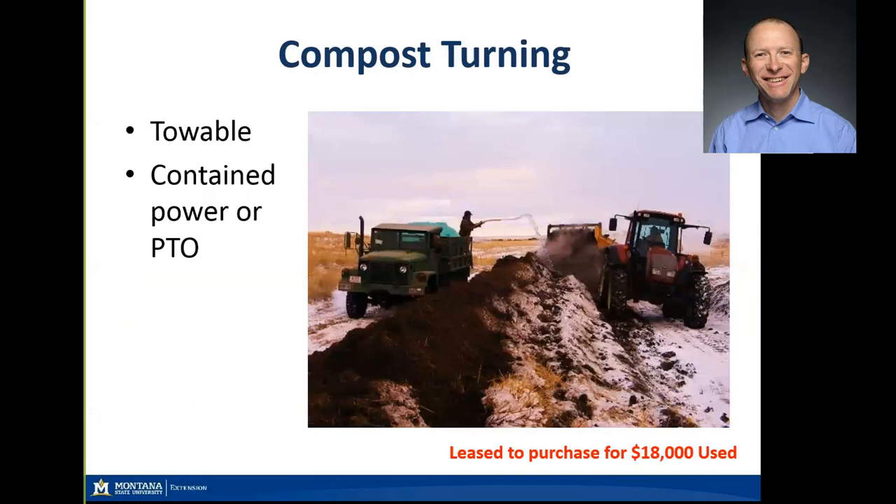For larger-scale compost turning, this is a unit we bought for our experiment station — it makes about a six-by-five pyramidal windrow. We bought it for $18,000 starting with a lease-to-own agreement. It has its own power source, though some of these are also PTO-driven. This would be more useful at the upper end of the types of farms we're talking about today.